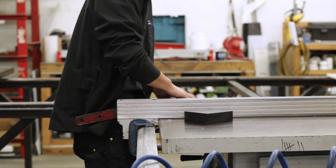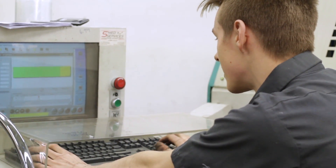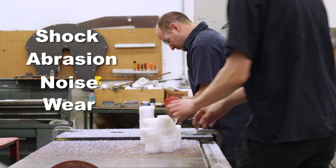What makes Redwood Plastics truly unique is their expertise in solving a variety of problems in industrial applications, including shock, abrasion, noise, wear, and friction.